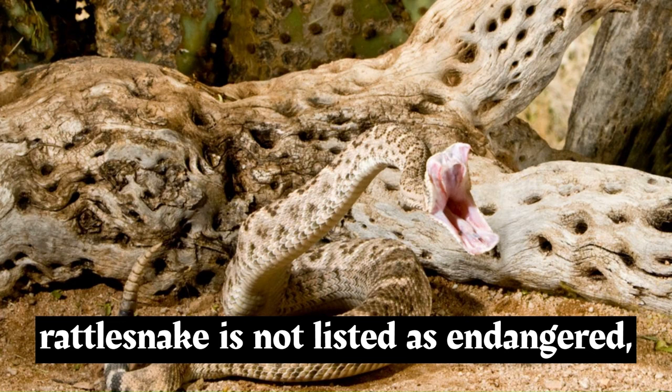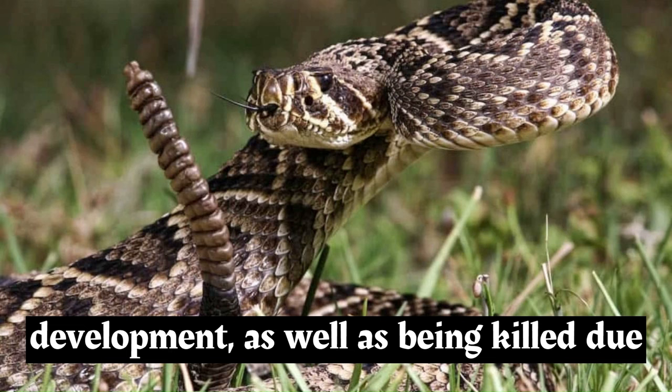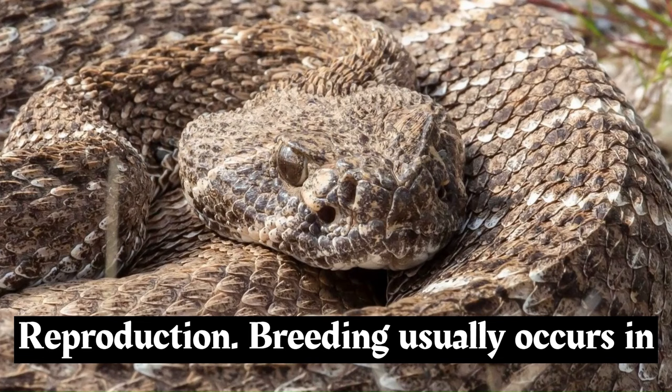The western diamondback rattlesnake is not listed as endangered, but like other rattlesnake species, it faces threats such as habitat loss due to urbanization and agricultural development, as well as being killed due to fear and misunderstanding.